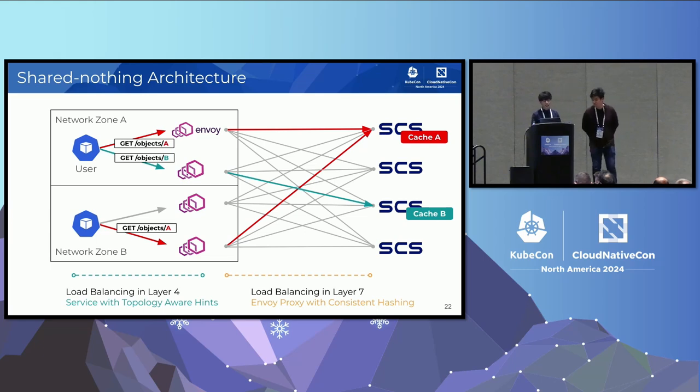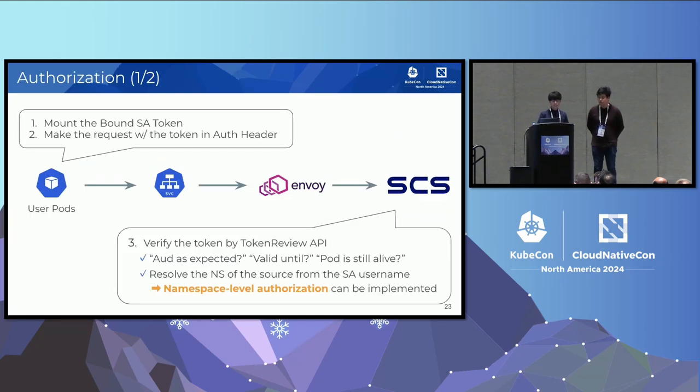One of the most significant features is the share-nothing architecture. It means that nothing like an RDB is shared between each SCS pod. Despite this, users can access the cache data from any network zone. In order to achieve this, layer 7 load balancing uses consistent hashing. This is a flow of authorization in SCS. It's similar to kube-auth-proxy. First, a user pod should mount the service account token and send out a request with it. SCS is in charge of verifying using the Token Review API to verify the token. The service account can tell SCS the namespace of the request source, which can be used for authentication.